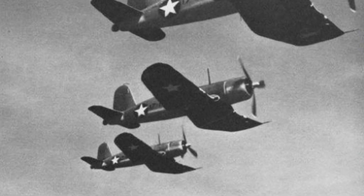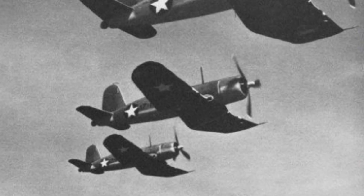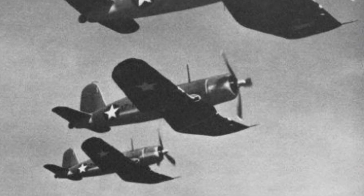She was later attacked again by a Japanese submarine that sank the Yorktown on the 7th of June 1942. But by that same afternoon, U.S. dive bombers found the Hiryu and attacked her as well, leaving her burning badly and crippled.